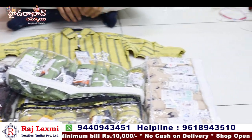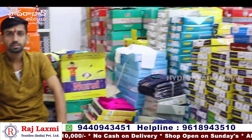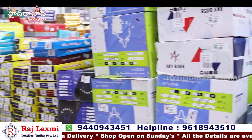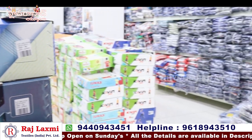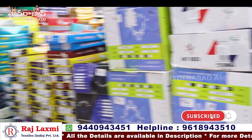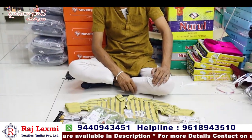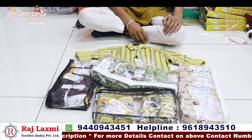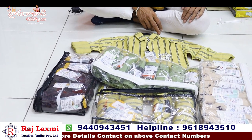Thank you, Rajalakshmi Textiles. We have a floor-wise layout — a lot of clothes on each floor. The 3rd floor is for baby boys, and you can also see baby girls. We have a 2nd floor on the ground floor as well. Thank you so much for watching — take care, bye bye.